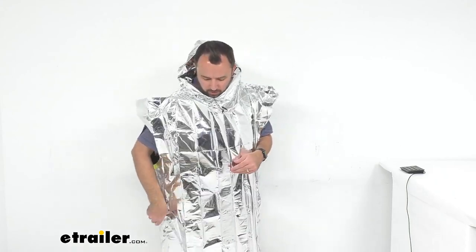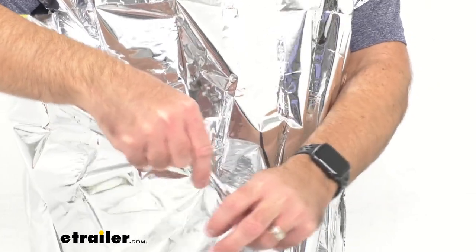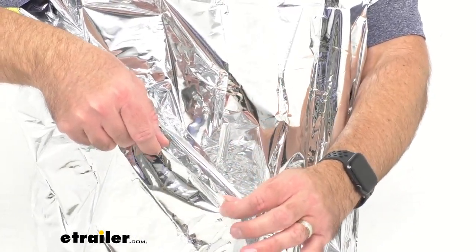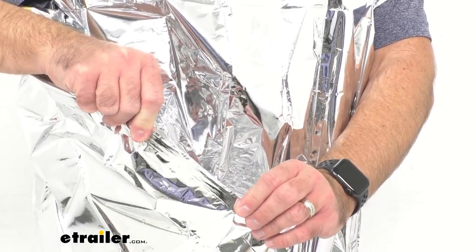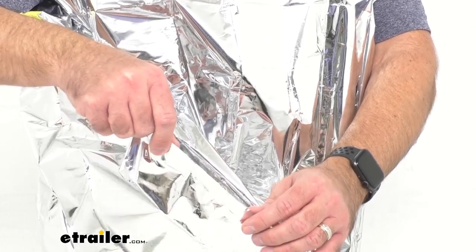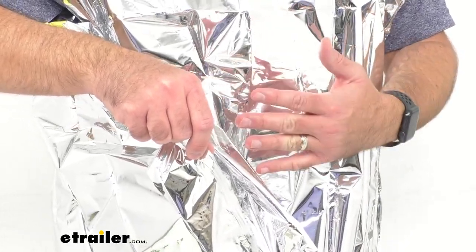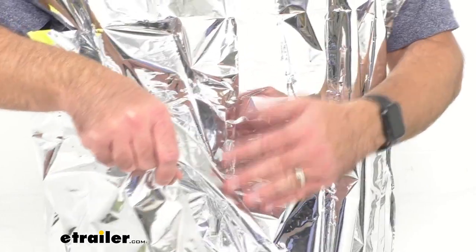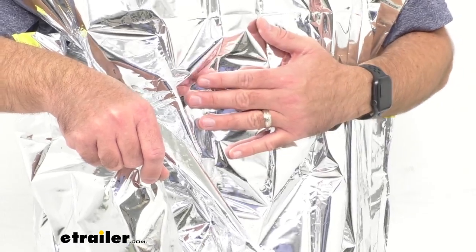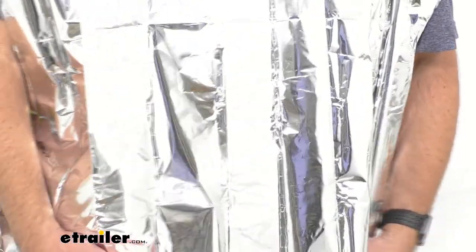These ponchos do have a reinforced seam — it might be kind of hard to see — but reinforced seams are going to increase the durability of this poncho. It is made out of a layering of polyethylene and metallized aluminum, and that's what's going to be keeping in your body heat.